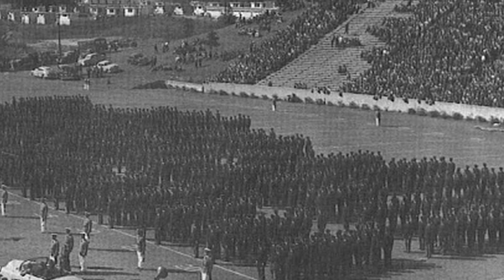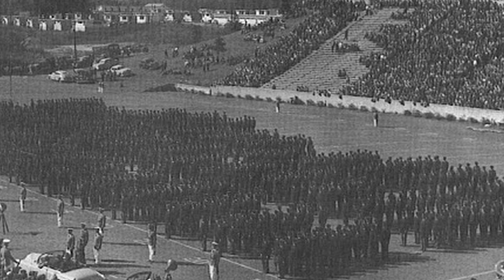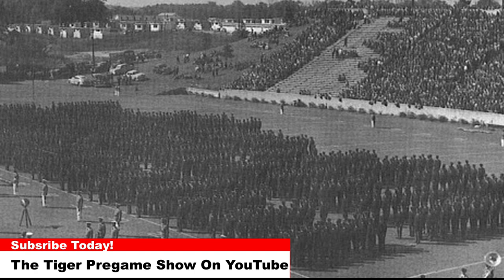Today's photo is from September the 17th, 1949 at Clemson's Memorial Stadium. The Tigers were hosting Presbyterian and would go on to win the game 69-7.